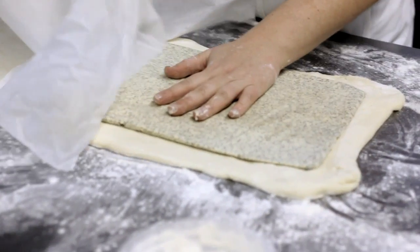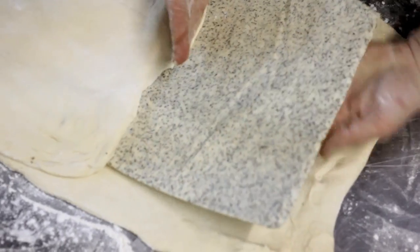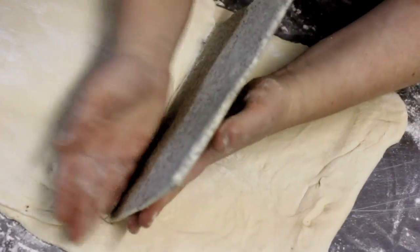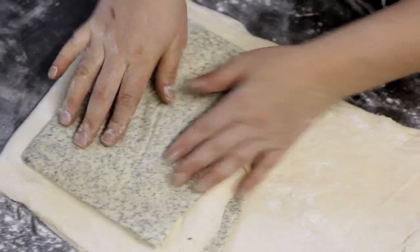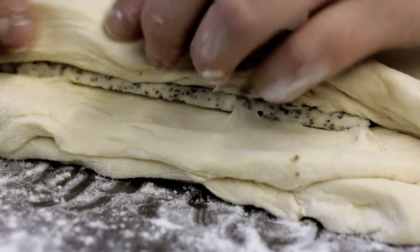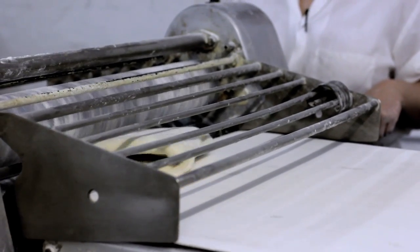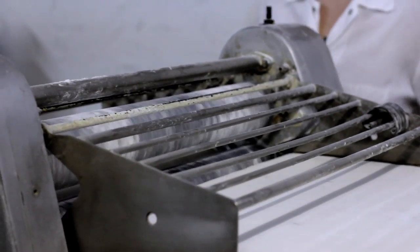Their Thanksgiving croissant starts, of course, with a stuffing-flavored dough made by layering pastry with a compound butter filled with celery seed, thyme, and black pepper. The thin layer of solid butter is repeatedly rolled and folded. With each fold, the layers of pastry and butter increase exponentially, creating the croissant's signature flakiness.